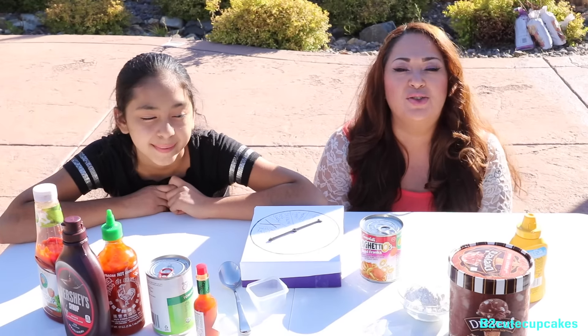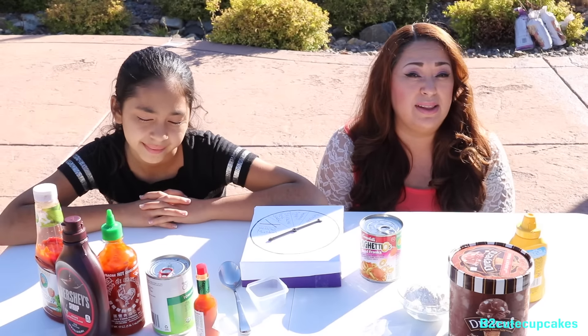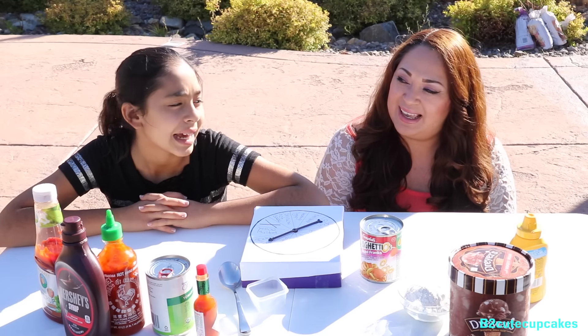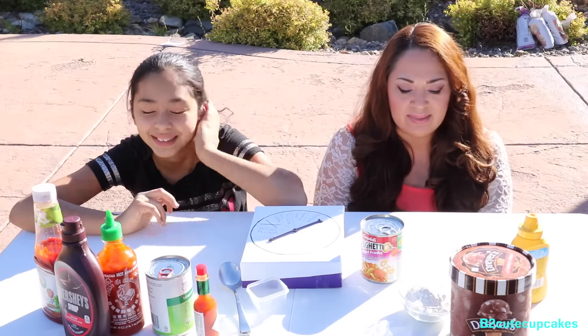We are so excited to finally do it and as you can see we are out here in our backyard because this is a very very messy challenge and we ain't gonna do it inside and get all of our house dirty with stuff that might not come out of the carpet. After this we have to run and take a shower. It's very bright — the sun is in my face — and we are doing this for you and we hope you enjoy.